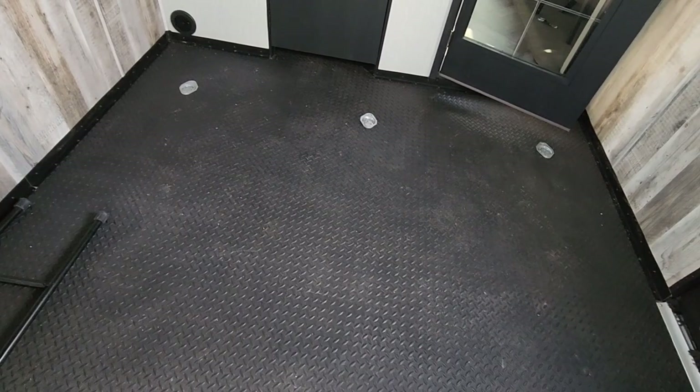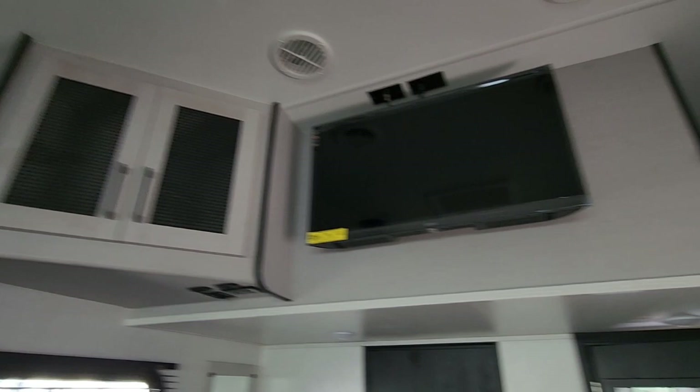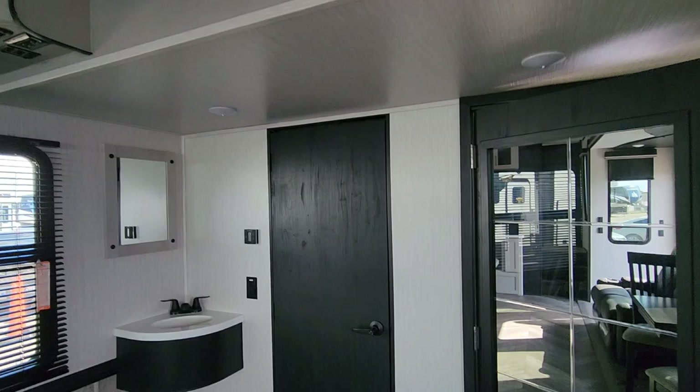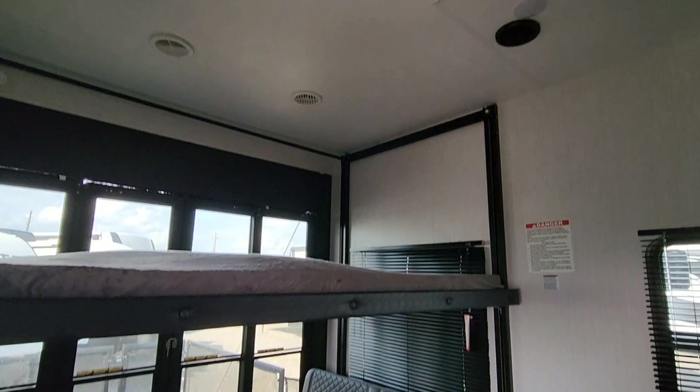There's a TV up here, more cabinetry, and a second loft — this one is certainly big enough to actually sleep somebody, with power and lighting up top, so it's a functional loft. The other one on the inside is great for storage. This toy hauler has a lot of hidden surprises. There's a third AC back here in the garage, with one above the living room and another in the bedroom up front.